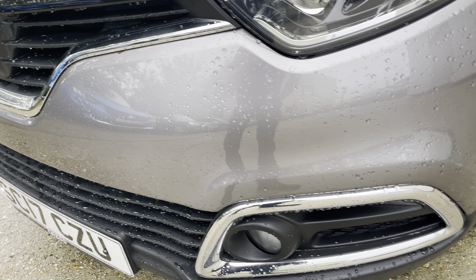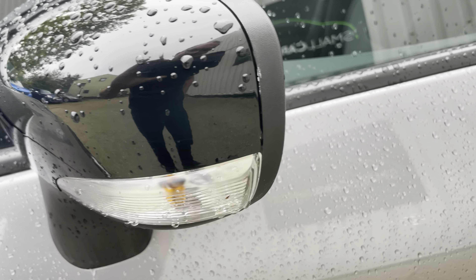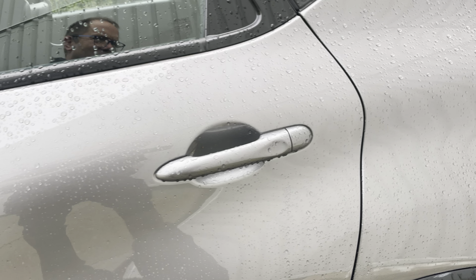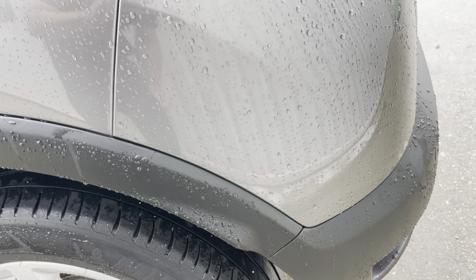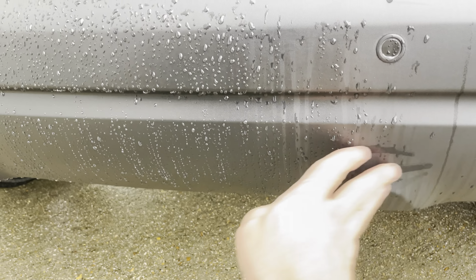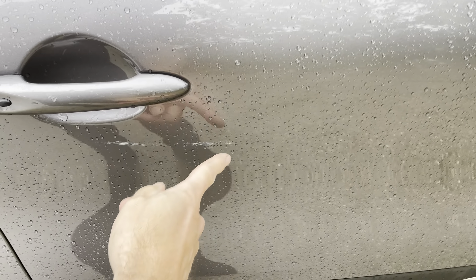Continuing the visual inspection — not seeing any damage. Checking the wing mirrors. There's just a bit of polish that's been left on there. Doors are all good, as is the rear nearside passenger door. The rear quarter has just a little bit of polish residue that's come to the surface with the rain. The boot has rear parking sensors, and it certainly appears blemish-free. Around the offside — some residue from polish there, but nothing to worry about.